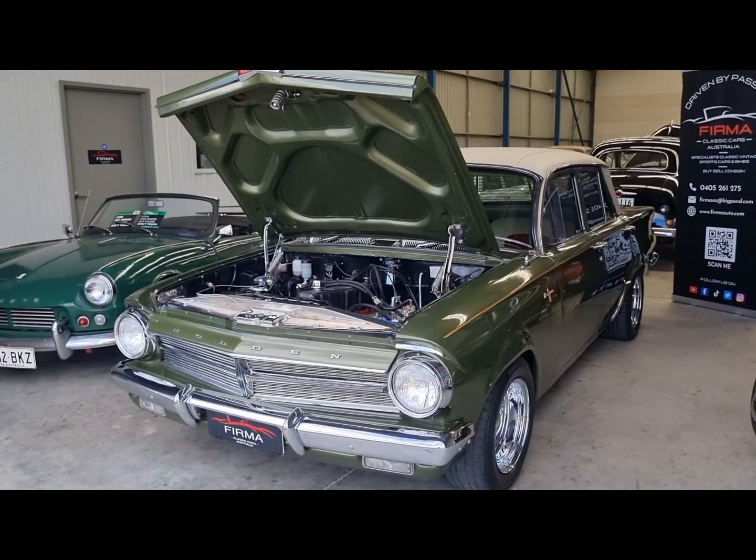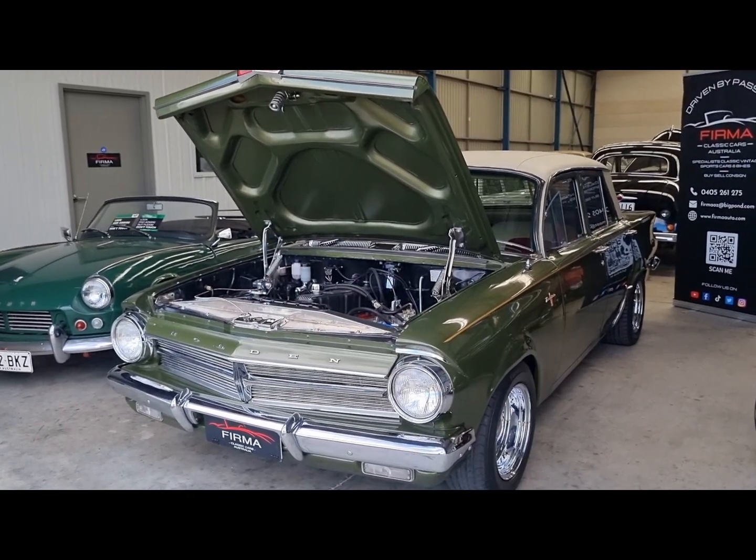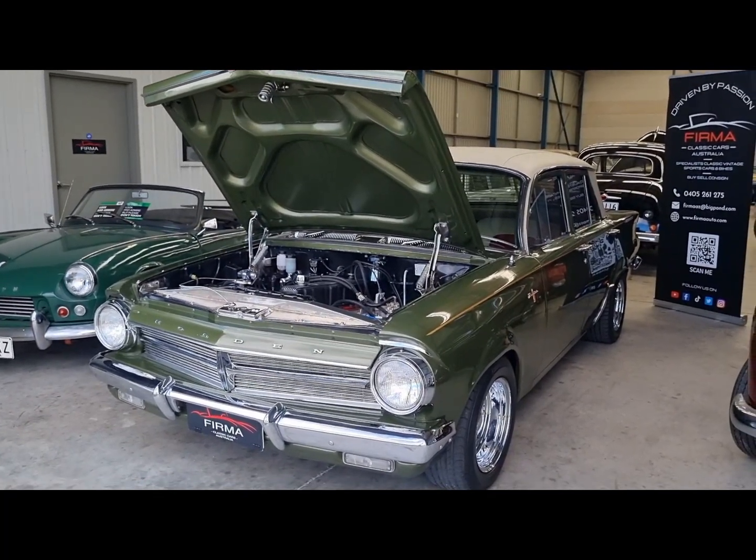Contact us for more information on what money has been spent. Now available at FIRMA Trading Classic Cars — have a look at our website firmaauto.com. Thank you very much.